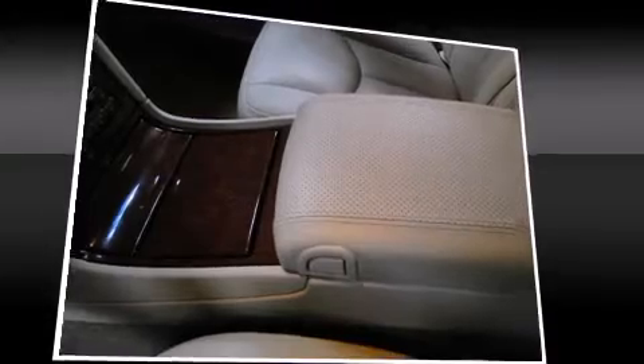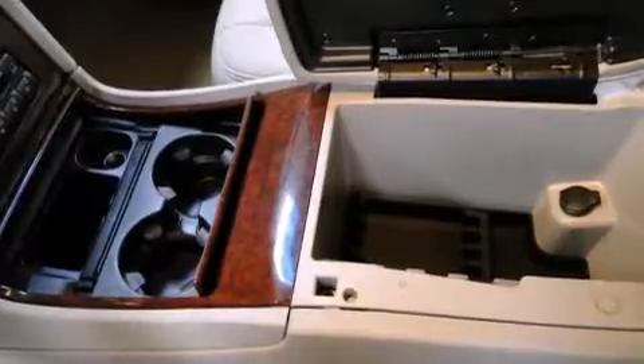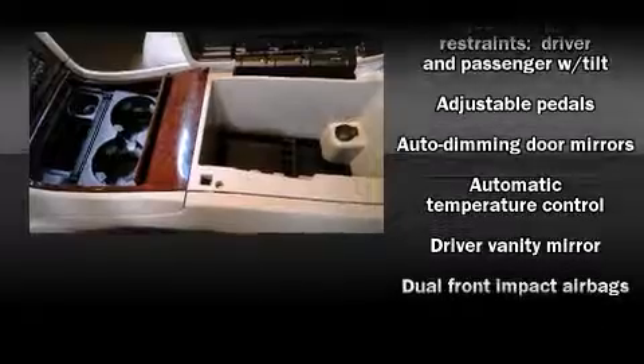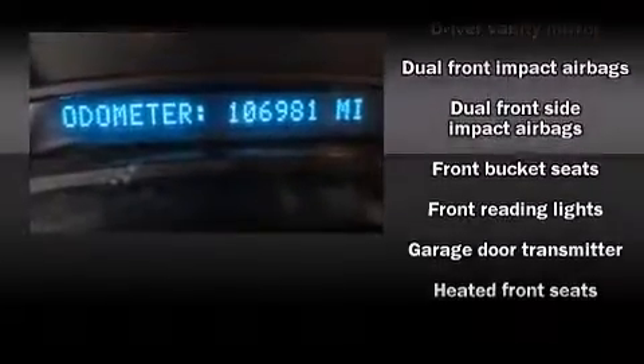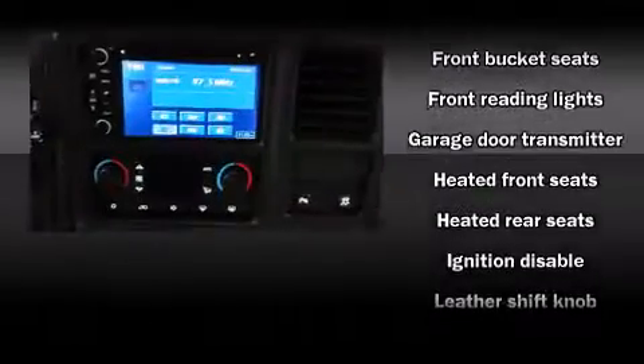Audio features include a CD player with AM-FM radio, a cassette player, rear mounted audio controls, steering wheel mounted audio controls, and nine speakers providing excellent sound throughout the cabin.